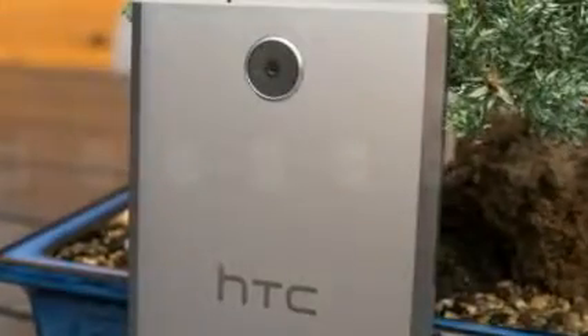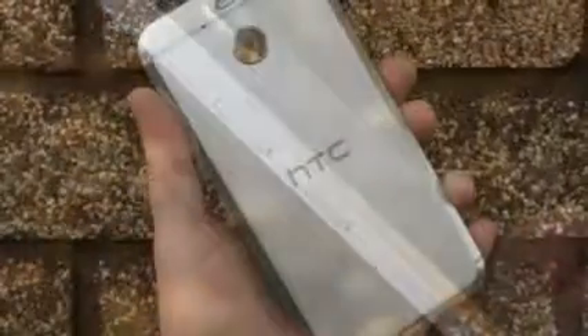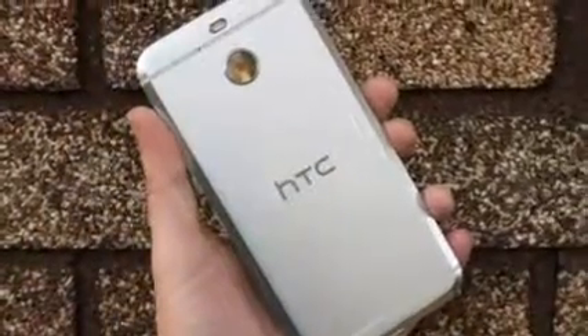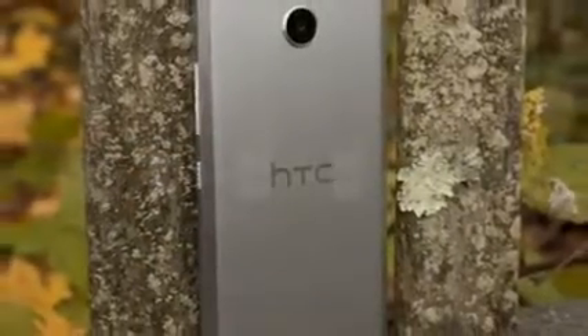Earlier this month, HTC announced the Bolt, a Sprint-exclusive Android handset with some interesting hardware: a very high-res 5.5-inch screen, some intriguing headphones that claim to adjust their output for your unique ears, and what the carrier highlights as an exceptionally high-speed data modem.